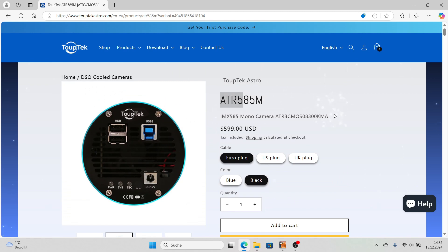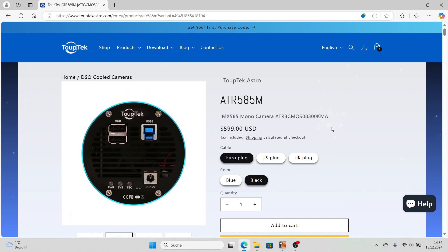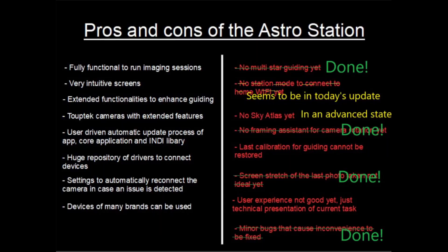Other manufacturers have also announced it — Player One already announced the 585 mono camera but it's still not available, and I'm pretty sure ZWO is also working on their own 585 mono. So it's slowly starting that there's progress in this area too. I'm showing again the overview of what has been done in terms of software with the Astro Station. As usual, thank you very much for watching and see you soon.